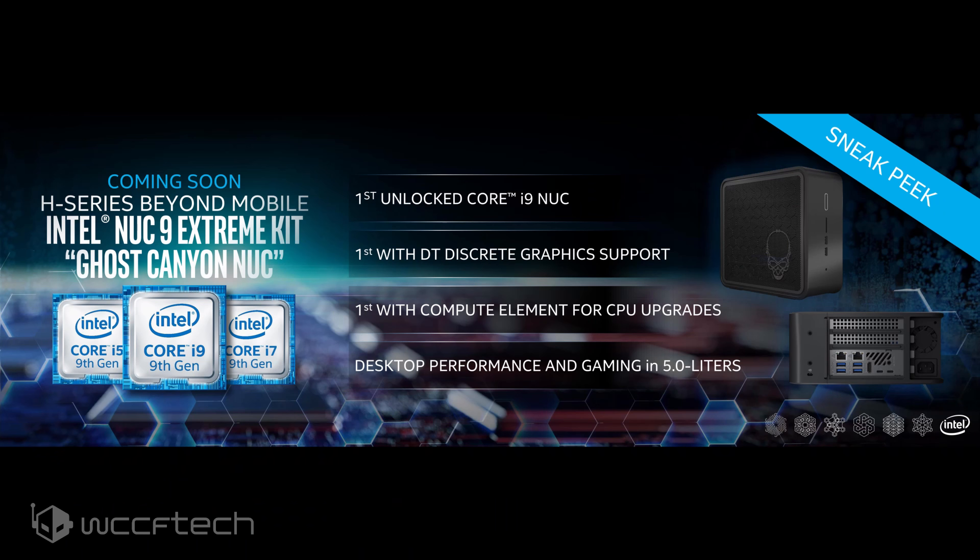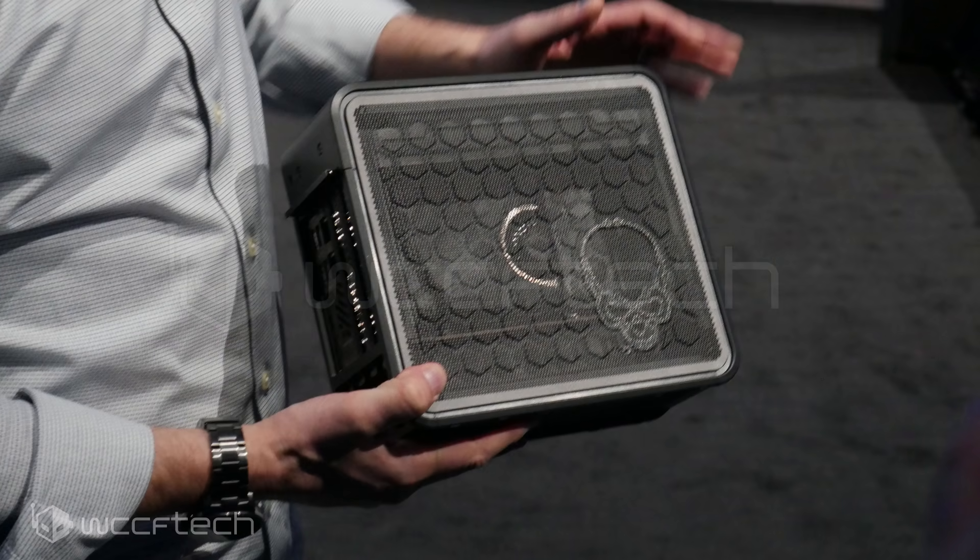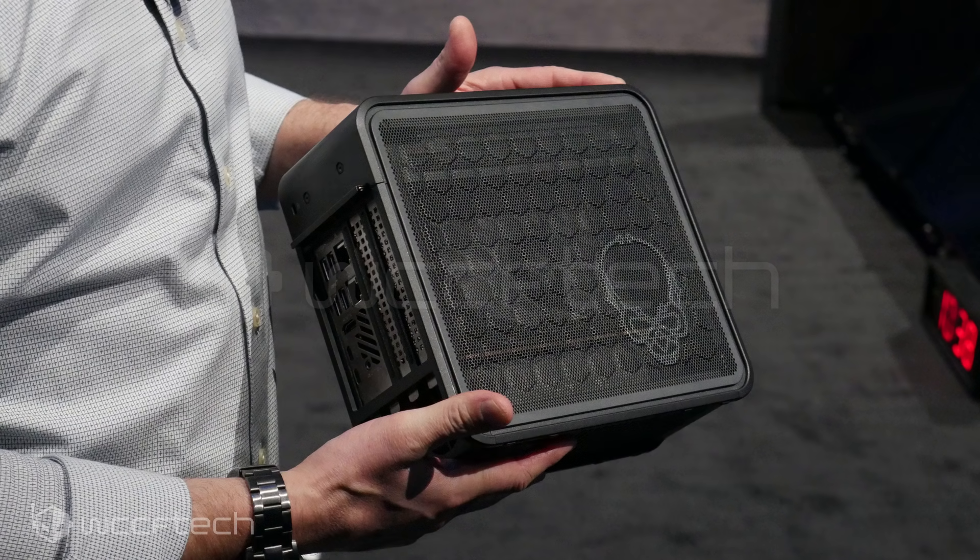The unit is confirmed to feature Intel's Compute Element System, which allows for CPU upgrades through replacing the core portion of the unit that houses the motherboard, CPU, and IO. So this wouldn't be a one-time purchase — rather something that you could keep upgrading over time, unlike previous NUC designs like Hades Canyon.